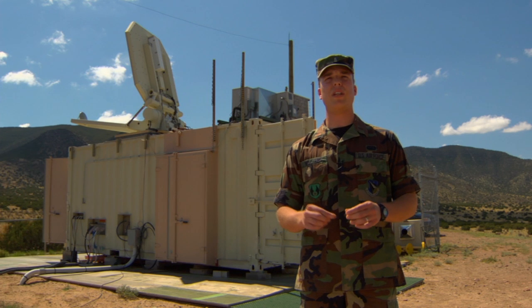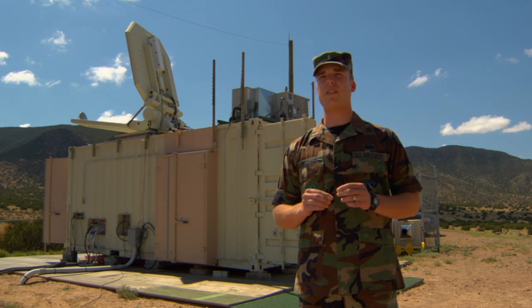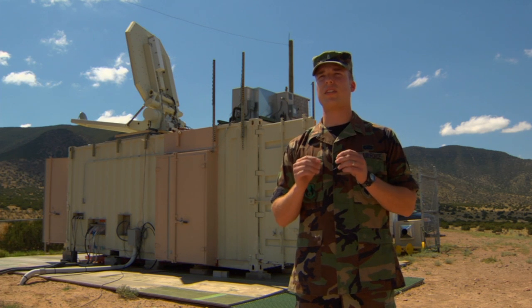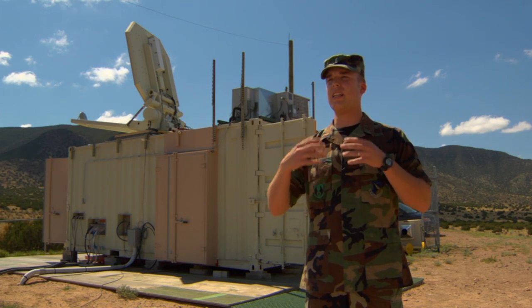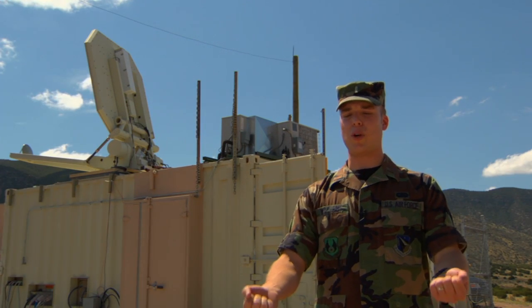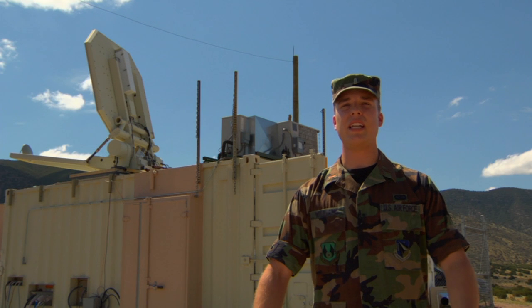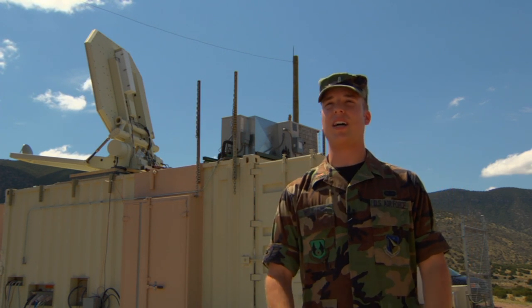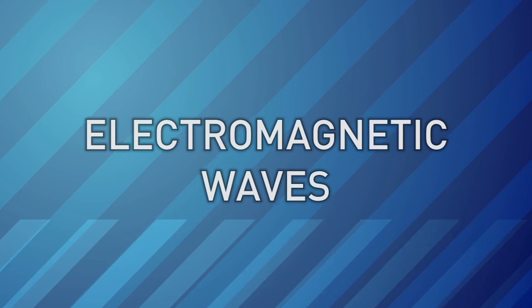Basically what happens is it penetrates just underneath your skin, about 1/64th of an inch, and heats up a layer of water that's there just next to your nerve endings, so that you feel like you're very hot. To me it felt like I was opening an oven — a heating sensation that very quickly washed over my body. But the minute I got out, I wasn't hot anymore.